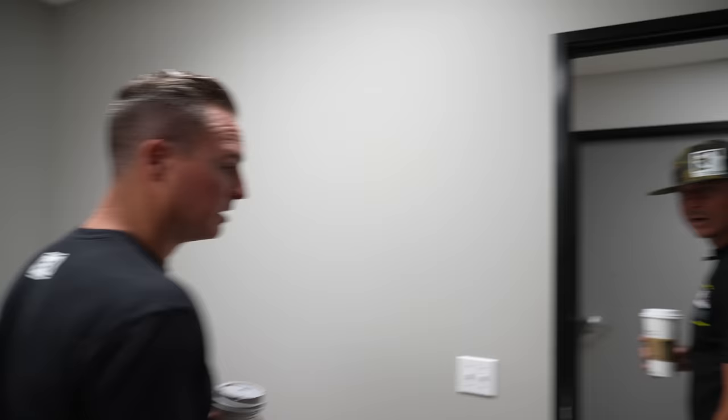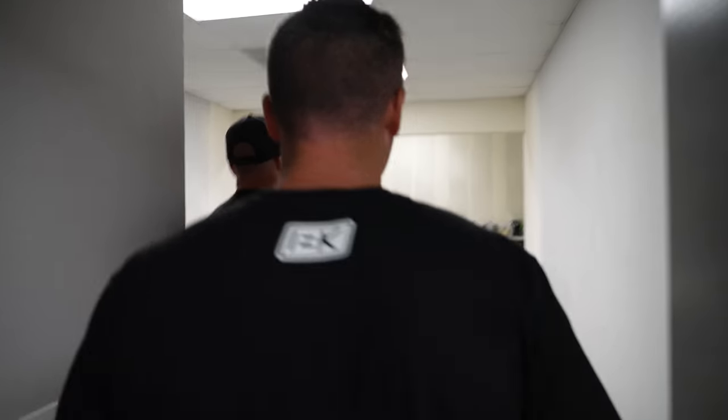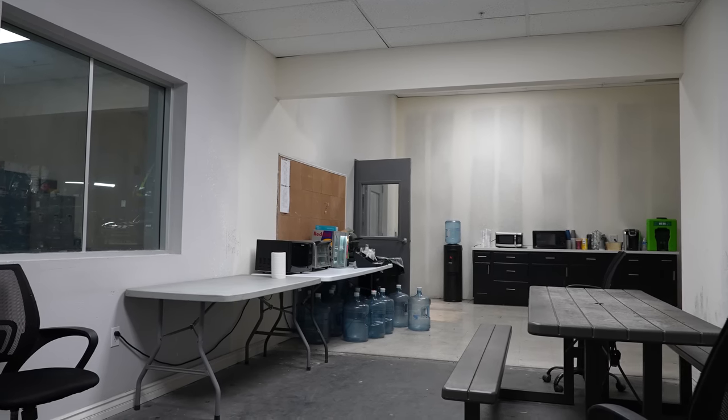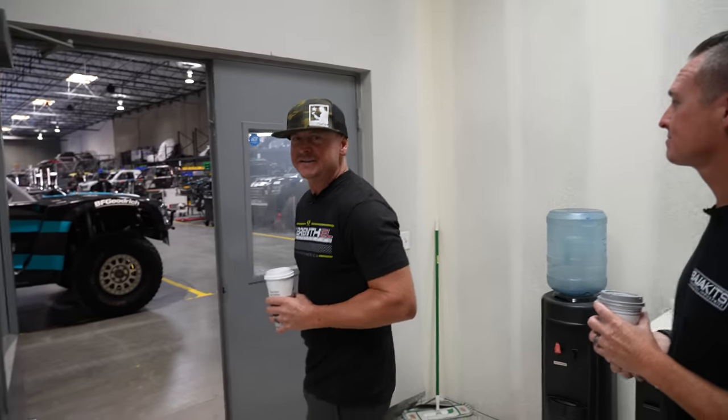Three days a week we're in the desert training and testing with clients. We're going to go into the half-built lunchroom — might as well show it all. We actually expanded this room because it was a little too small — the only thing in the whole building that was too small. We put some walls up and here we are, work in progress.